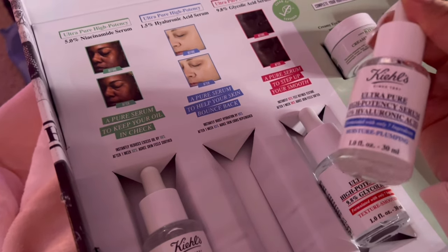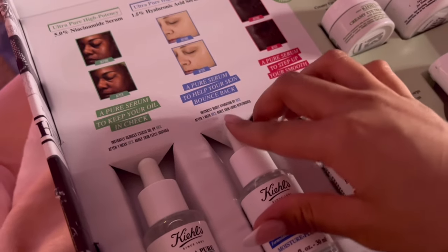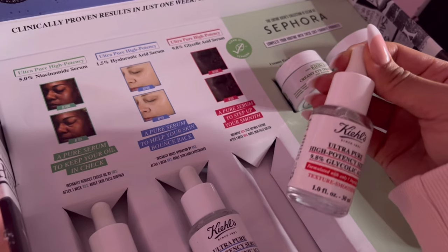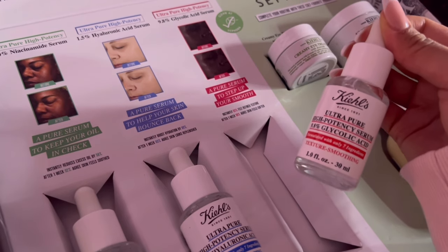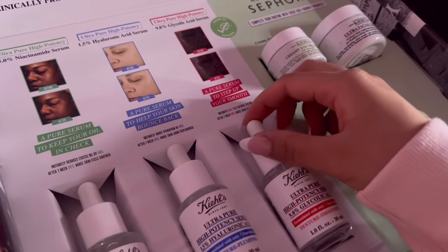Then here we have their hyaluronic acid serum — it's 1.5%. They show the statistics: instantly boosts hydration by 89%, and after a week, 83% agree that their skin looked replenished. Then we have their glycolic acid — I've never tried glycolic acid before. I think it's good for acne, but this is 9.8% glycolic acid. Instantly, 83% felt refined texture, and after a week, 98% agreed that their skin felt softer.